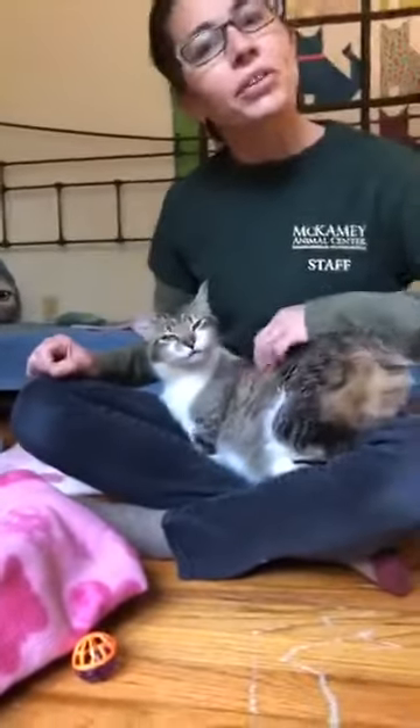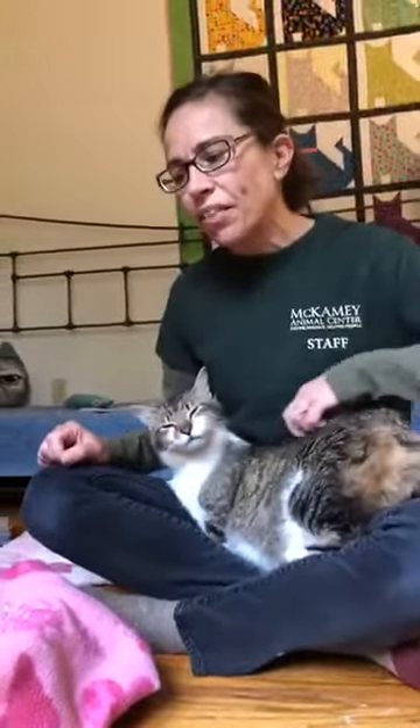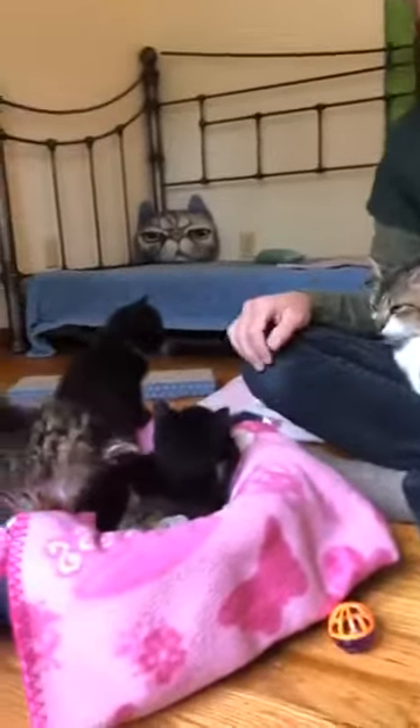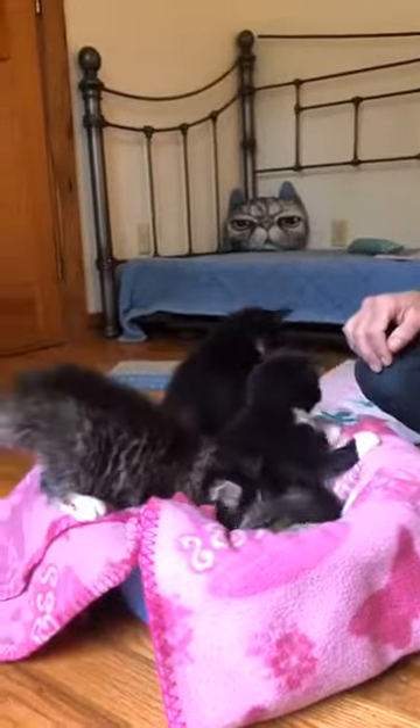Next week, when they're six weeks old, they're going to really be eating on their own, and I'll probably start getting them out into a different foster home, separating mom from the babies. I think she's about ready for them to go. She's still very loving of them, but she likes when I come in this room and play with her.